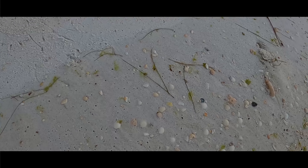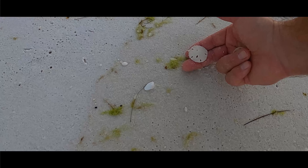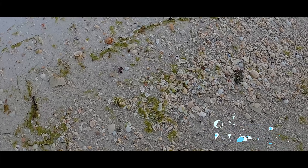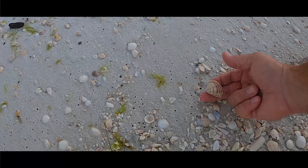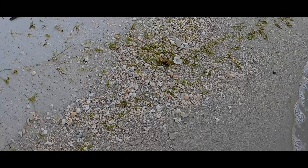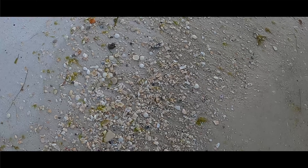Another scallop. Up ahead — a sand dollar. Sweet. Here's a neat little spot. Get them a little closer, steady the shells, and we'll pick out the sunray Venus. An imperial Venus. Nice pocket right here. Start off with a scallop. Very good. Wash the shells around — look at that. Sand dollar.